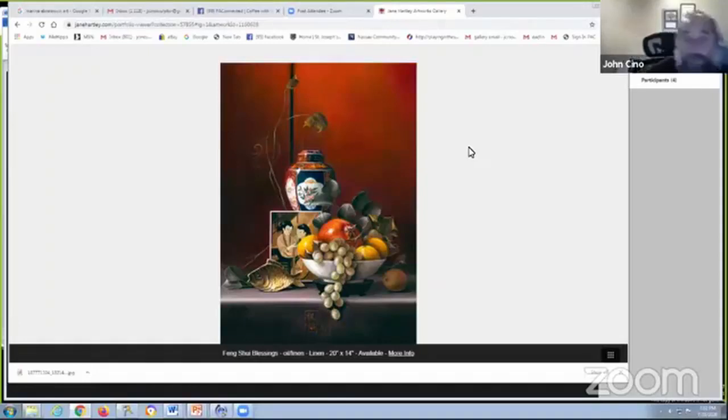Hello, welcome to Coffee with the Curator from the Patchogue Arts Council. I'm John Sino, your host, and today I have with me Jane Hartley, whose work is at the Claire Davidson Segal Gallery at the Patchogue Medford Library. And once a year, Jay Shuck — hello, everyone — Jay is visiting with us today. He's the curator of the gallery there.